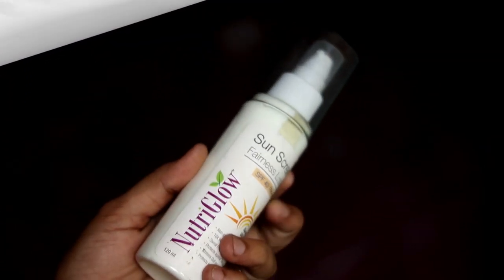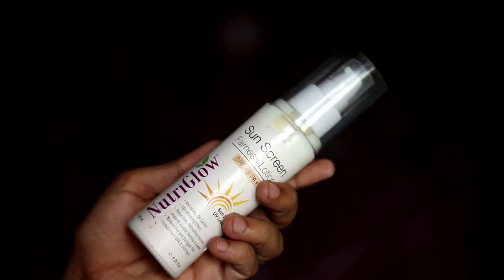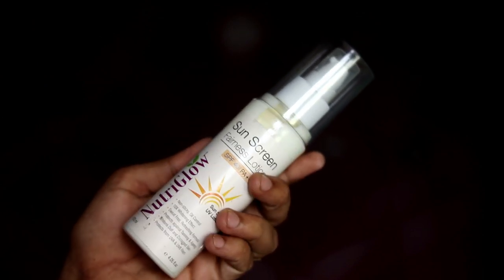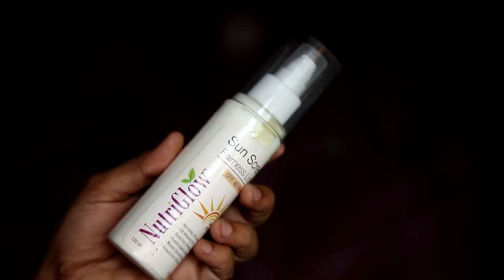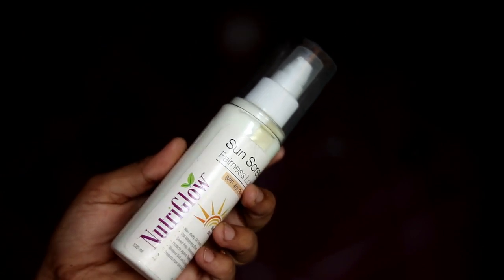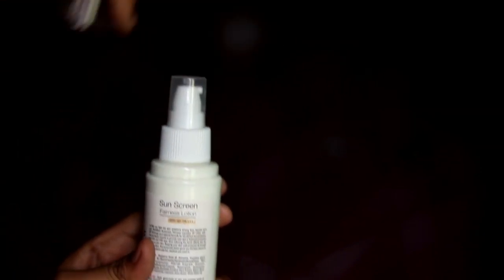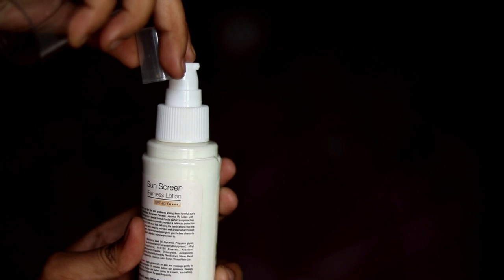This lip balm — this is Neutri Glow Sunscreen Fairness Lotion. It's SPF 40 PA++. There is a sun shield UV lotion. If you look at the quantity, it's 103ml. The price is 275 rupees, now 140 rupees. Here is a cheap product.